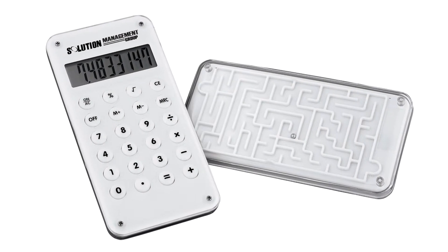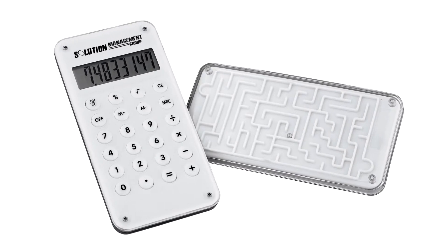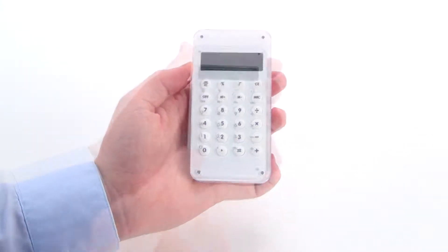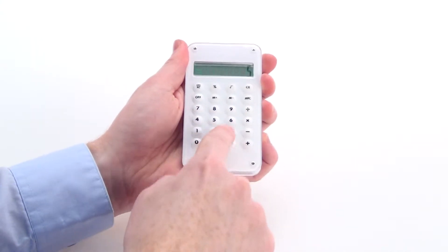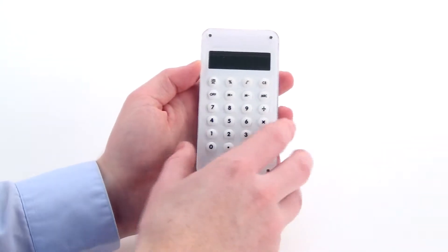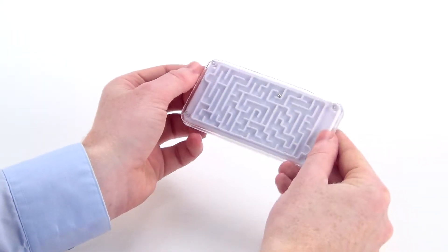Use the A-Mazing custom calculator to stand out from the rest of your competition. Two functions in one casing, this promotional gift features the standard calculator functions with 8 digit LCD display, but also includes a playful maze game that will be sure to keep your customers happily entertained.